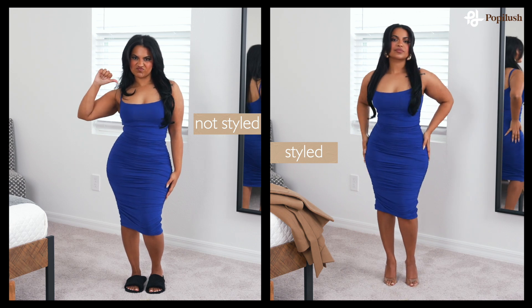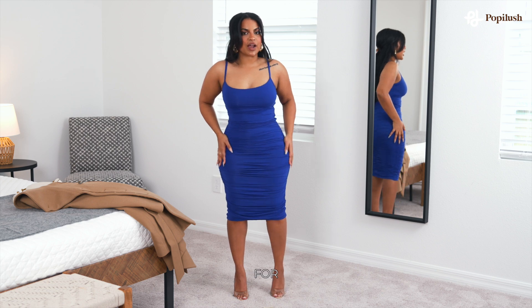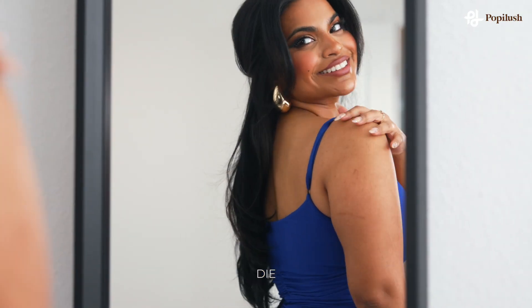And it goes like this. I'm obsessed with this dress. You could wear it for any occasion. This color is to die for.